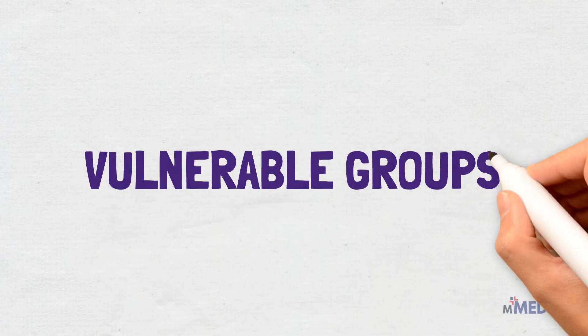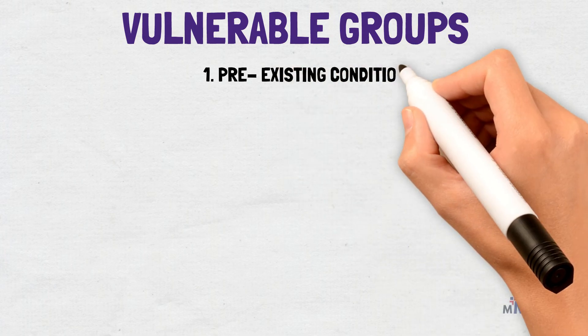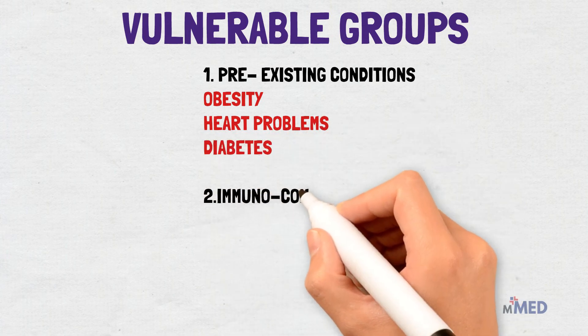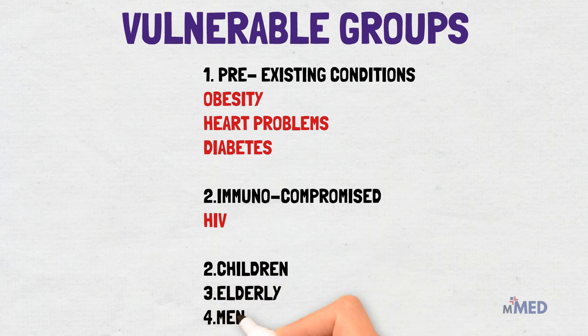Studies have found that the disease hits some groups harder than others. The vulnerable groups include people with pre-existing conditions like obesity, heart problems and diabetes, and those who are immunocompromised — for example, those infected with HIV/AIDS. Children, the elderly, and studies have established that the virus more frequently attacks men than women.